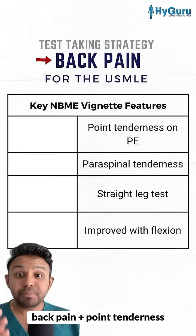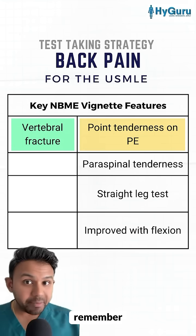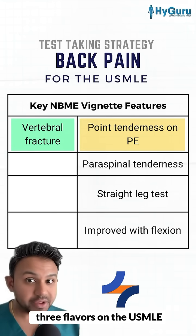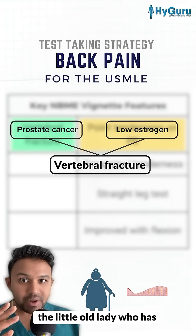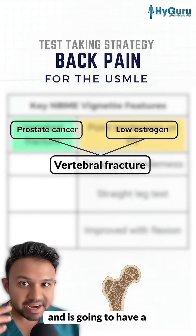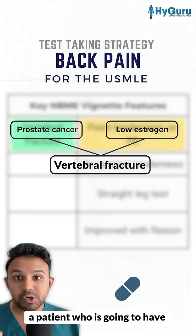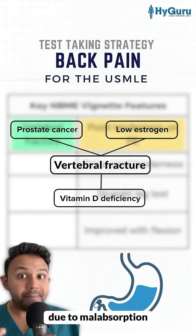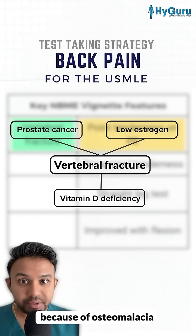If you get a question with back pain plus point tenderness on physical exam, you should be thinking of a vertebral fracture. Vertebral fractures come in three flavors on the USMLE. Number one, prostate cancer metastasis to the bone. Number two, the little old lady who has low estrogen, osteoporosis, and is going to have a vertebral compression fracture. And finally, a patient with vitamin D deficiency due to malabsorption — think celiac or Crohn's — who will have vertebral fractures because of osteomalacia.